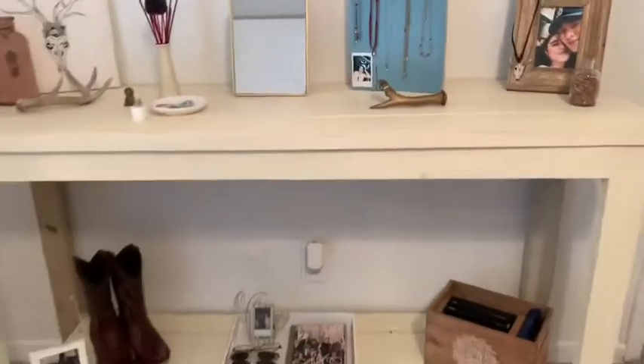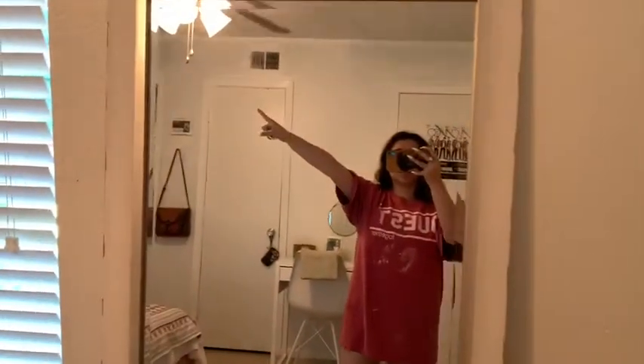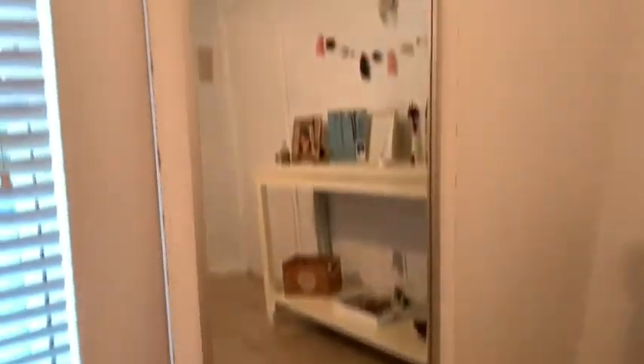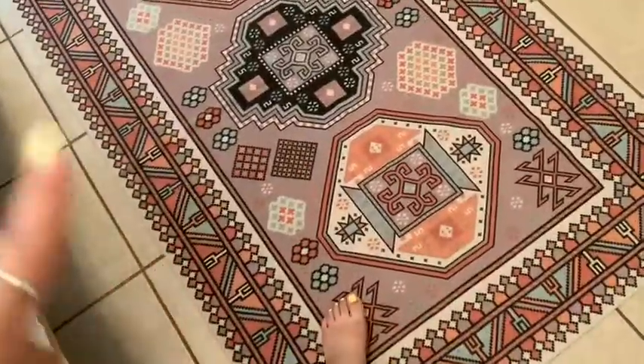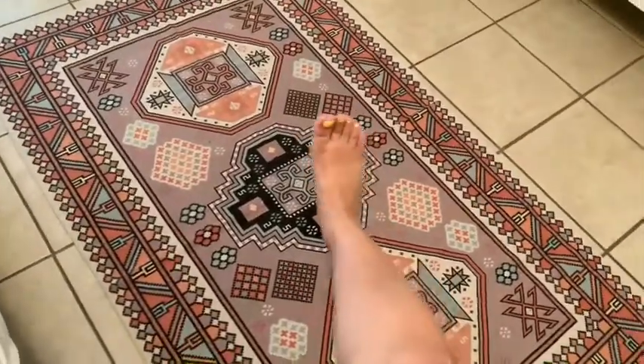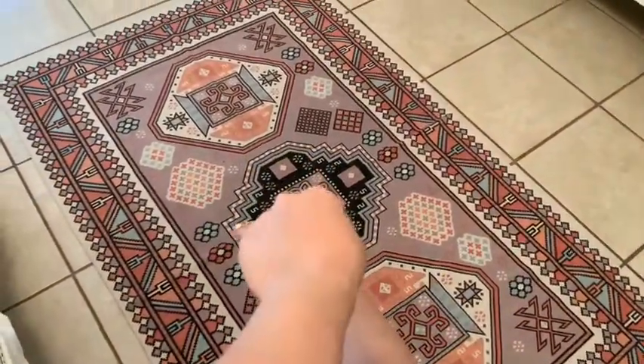This is part one of my room. On this part I have my mirror — if the color changes it's because of the light. I bought this mirror at TJ Maxx. Here's a rug my grandma gave me — she told me she bought it at Five Below. Guys, look at my nails!